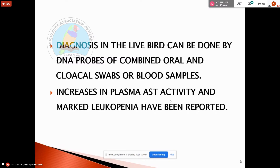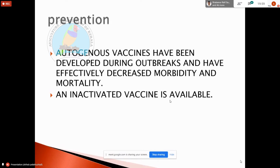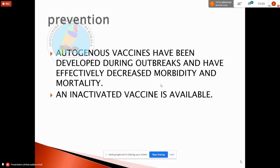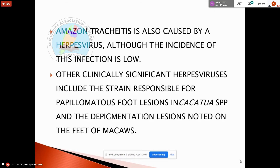Diagnosis is done through DNA process — PCR and blood sample. AST activity and liver enzyme activity are assessed. It is a viral disease causing leukopenia. A vaccine is developed and available in the international market, along with the polyoma virus vaccine.